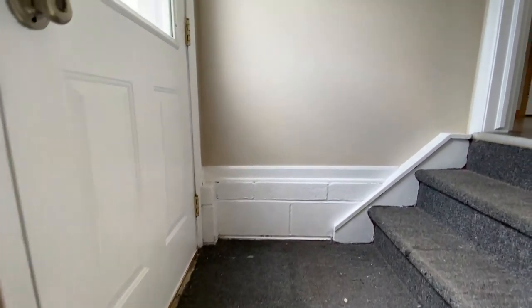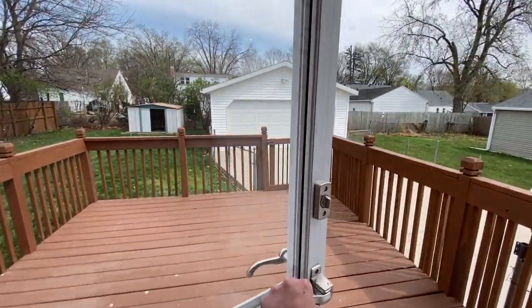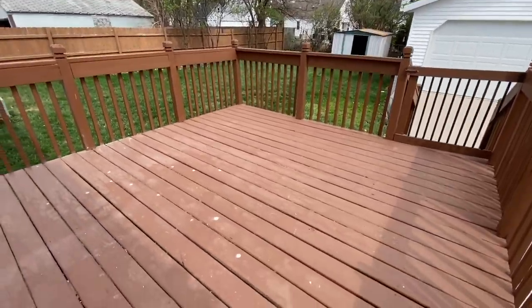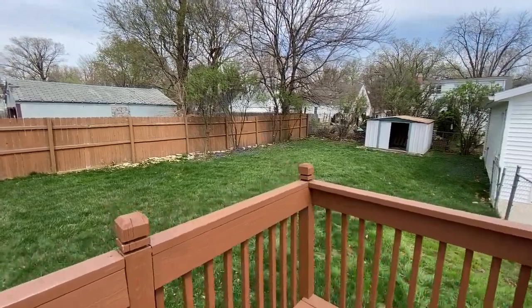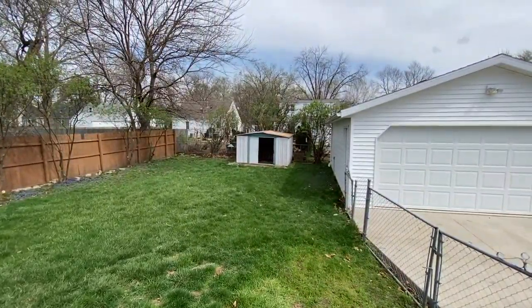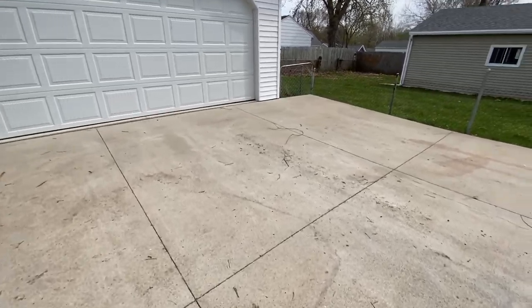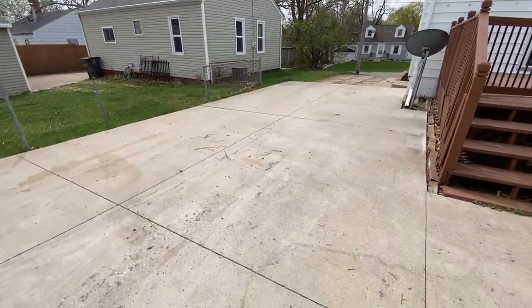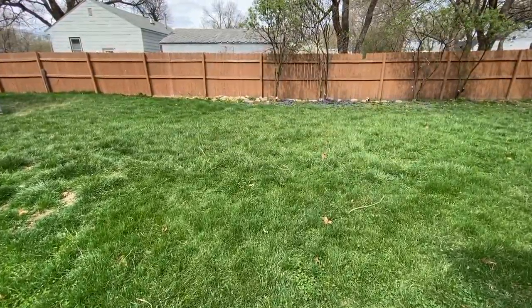Let's go check out this fully fenced backyard, as well as the awesome two-car garage. And the big back deck — look at that. Nice deck. Good space, huge backyard. Nice healthy grass. There's an exterior storage shed. Nice driveway — you can park a car off to the side even if you want to.